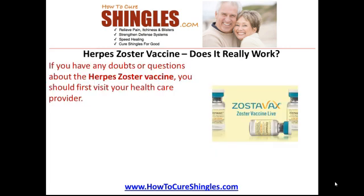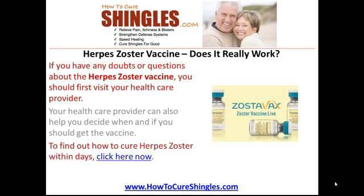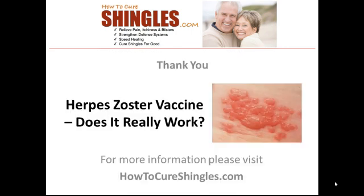If you have any doubts or questions about the herpes zoster vaccine, you should first visit your healthcare provider. Your healthcare provider can also help you decide when and if you should get the vaccine. To find out how to cure herpes zoster within days, click on the link. Thank you for watching this video presentation on herpes zoster vaccine. For more information, please visit howtocureshingles.com.